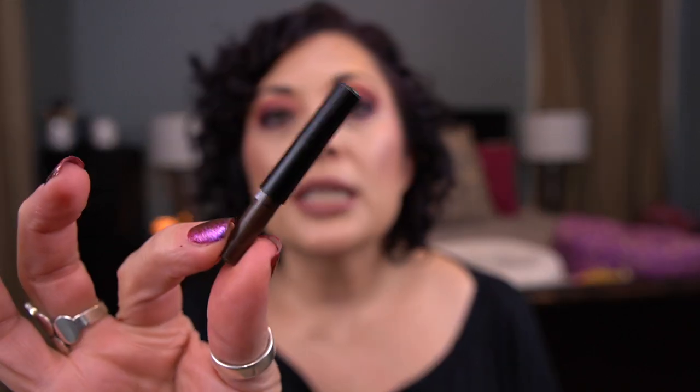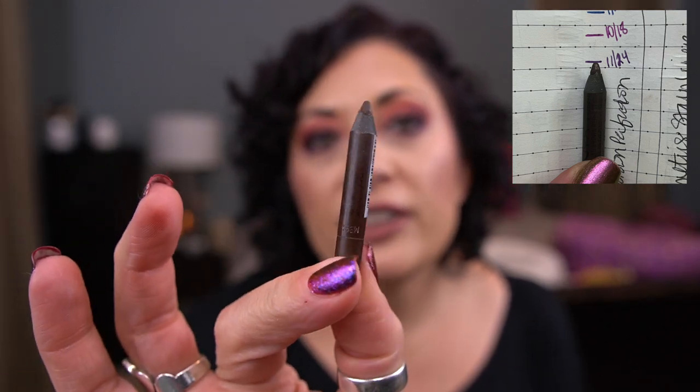The next item is by NYX — it's their Slide On eyeliner in Brown Perfection. I've sharpened it quite a bit and this is how much I have left. I made great progress on this last month, but I don't think I can finish it by the end of the year — there's still a lot of pencil in here. I'm also working on a purple liner and a black liner I really want to finish. I don't wear brown eyeliner that often, so I'm happy with the progress I've made.